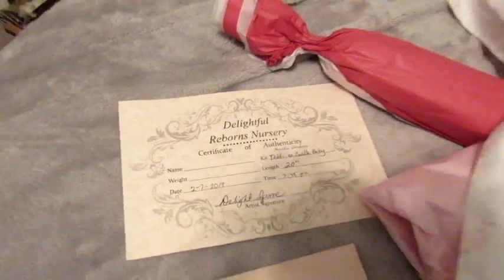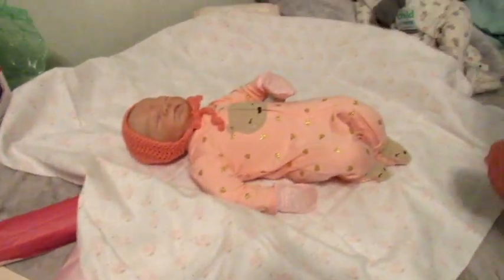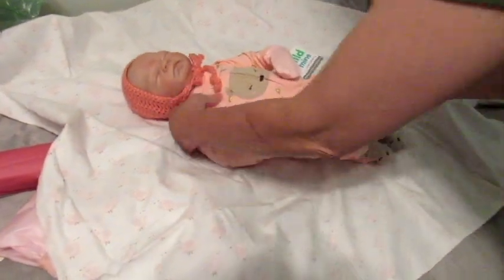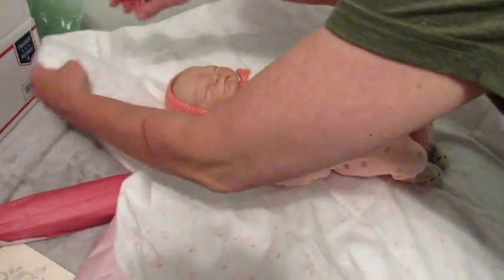We have her birth certificate and a thank you note, so we're going to wrap her up here and get her on her way. Goodbye little one — I know you'll be happy in your new home.